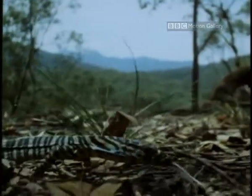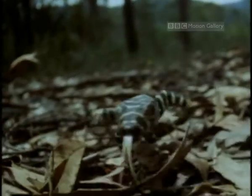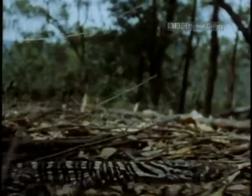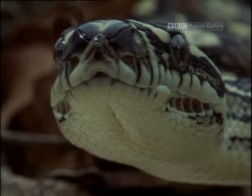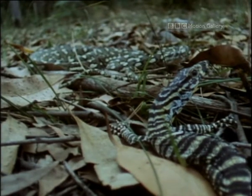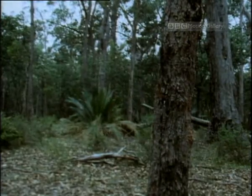The last thing you want to meet on your first big day out is a carpet python. Fortunately, even at this tender age, they are adept climbers — a skill that will be well exploited later in life.